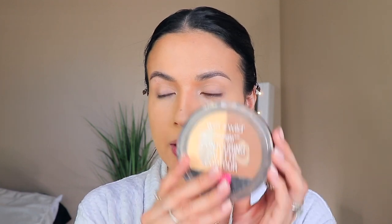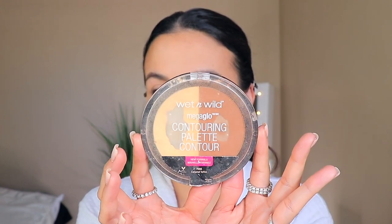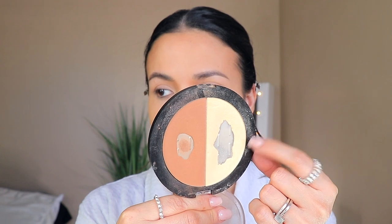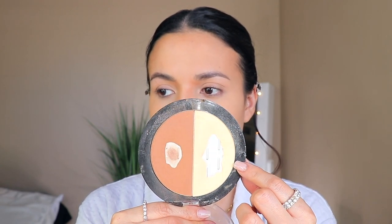One of my holy grails — I need to get a new one next time I go to Walmart — look at this! It's the Wet n Wild Contouring Palette in Caramel Toffee. I love, love this shade. I need to message them to see if they make this shade separately, because I use this one the most.